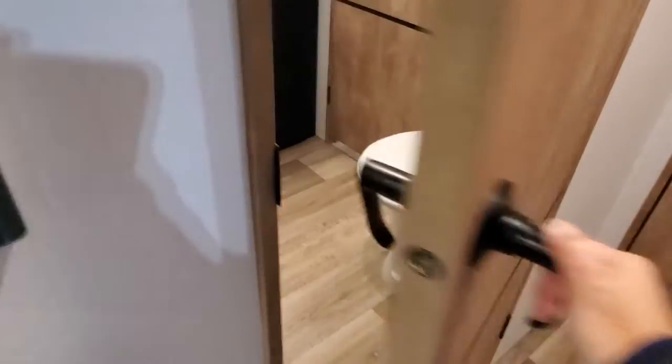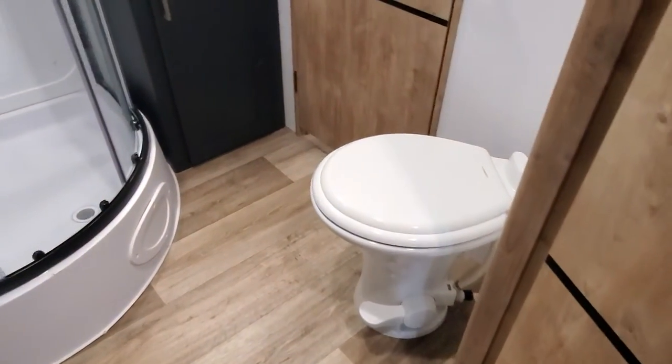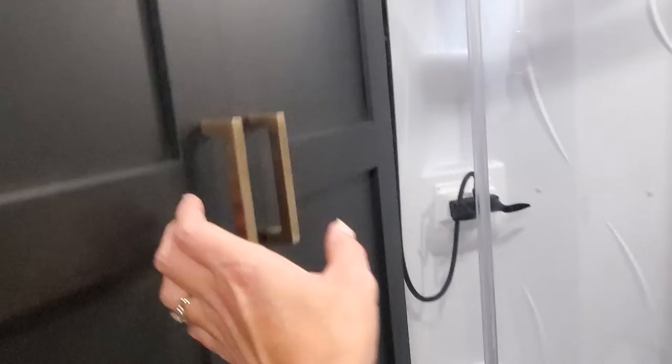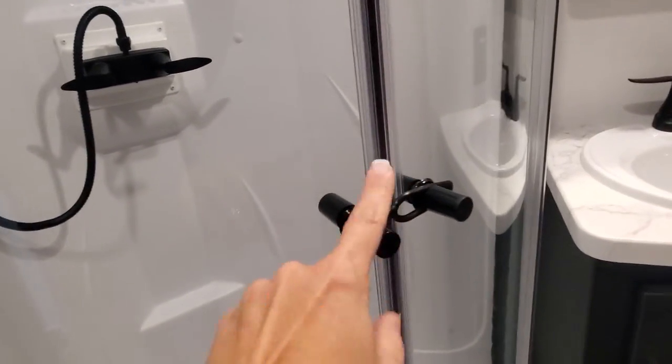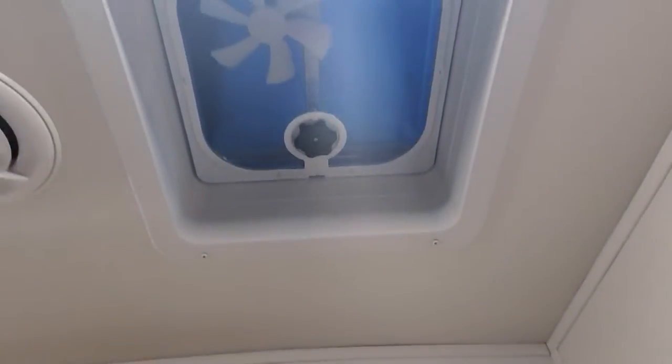Let's take a look at the bathroom — foot-flush porcelain toilet, nice large linen closet, and a new angled shower. Please make sure you keep the sky latch latched when you're traveling down the road, and there's a fan above.